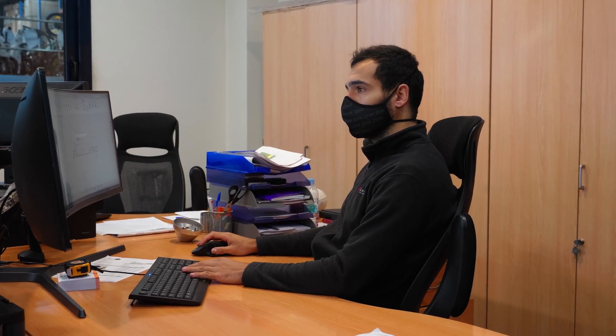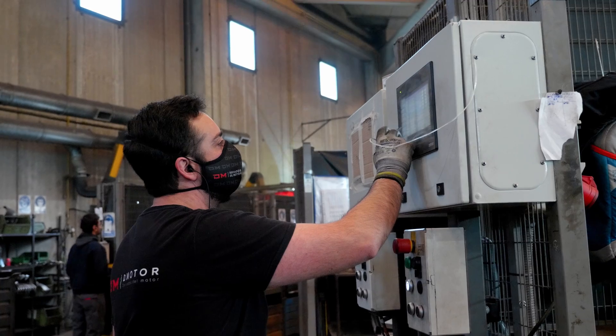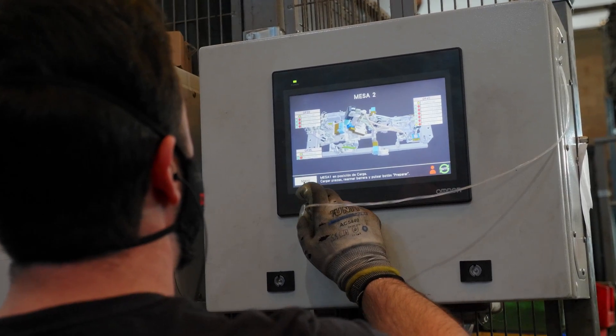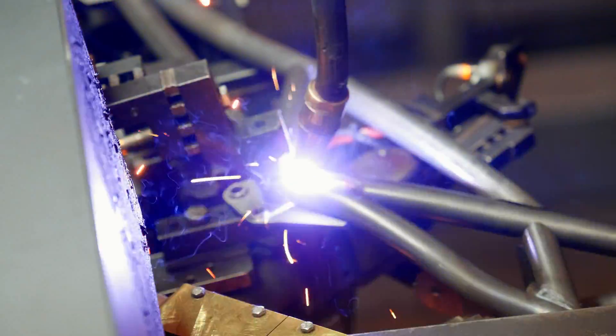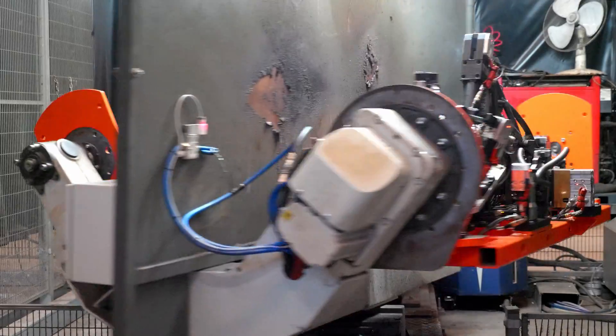Vertigo joins the fourth industrial revolution by becoming the first trials manufacturer to integrate precision automated technology in the production of the new Nitro model. Welcome to industry 4.0. The adoption of a robotic welding process facilitates an increase in production and ensures the highest quality standards for all our motorcycles.